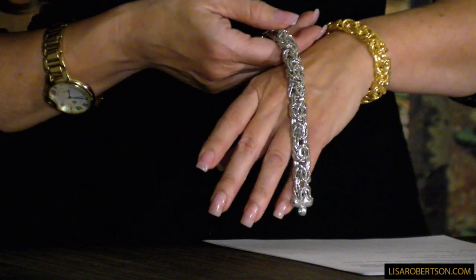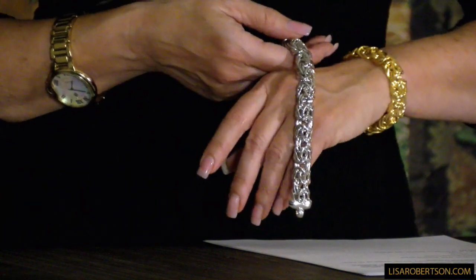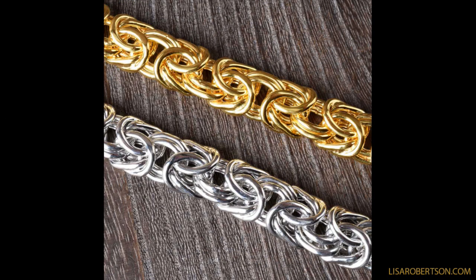A Byzantine is ironically named after the Byzantine Empire, which was Turkish, so that makes all the sense in the world. It's the most complicated link that is done — absolutely stunning. It almost reminds me of a Gordian knot because you can't tell where it starts and where it ends. I love the size of this — if you make a Byzantine small, it's very fine and elegant, more formal and classic. This scale, though, is wow — amazing.